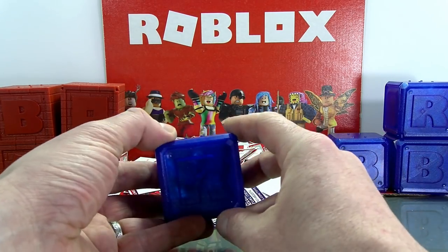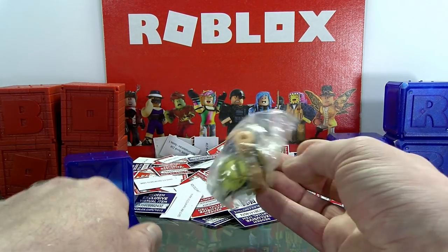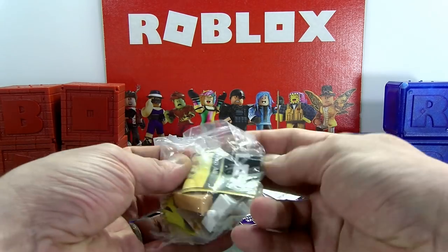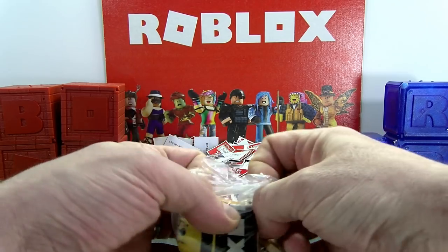But what are you guys even trying to win? We don't even know yet — we haven't unboxed this thing. This one is from Celebrity Series 2, and it looks like we've got a lot of gold and white in here so far.